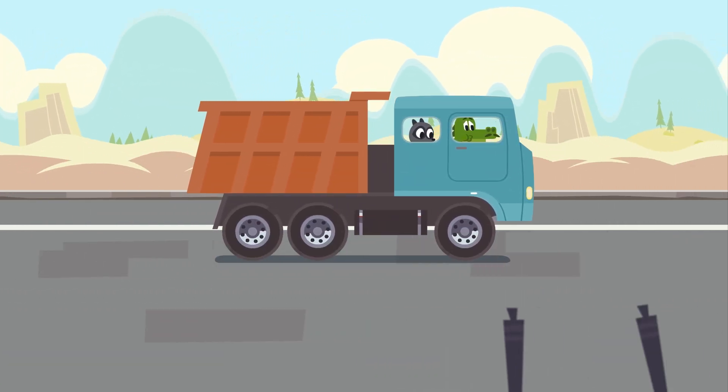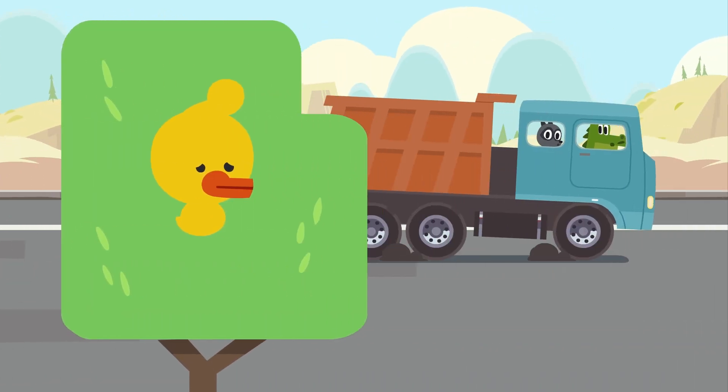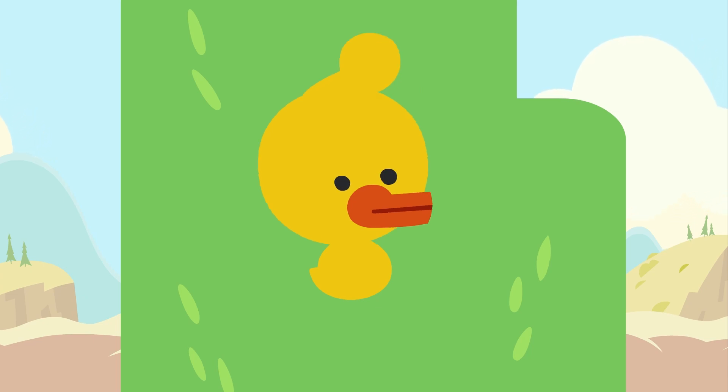Way to go, Jacques. Guys, look. The duckling is in trouble. How did you get there, Mr. Duckling? Little ducklings can't fly.